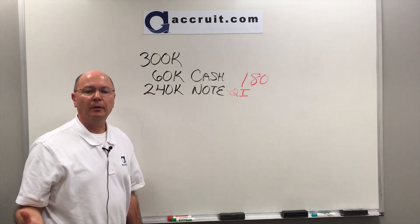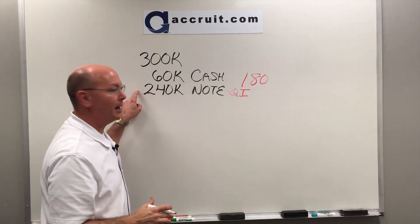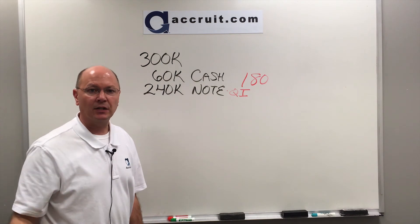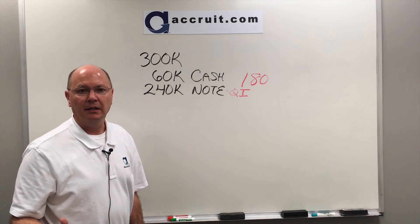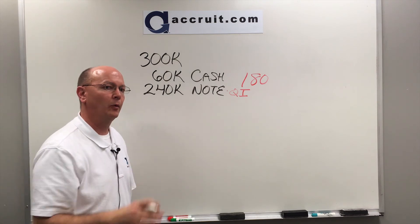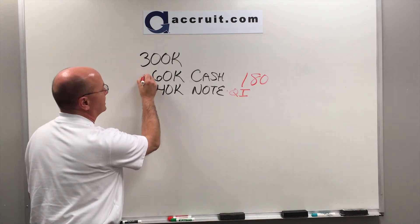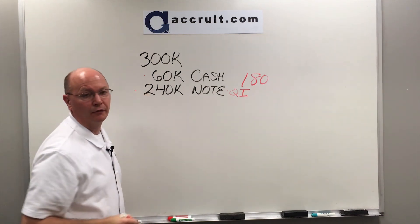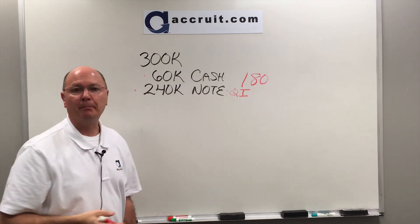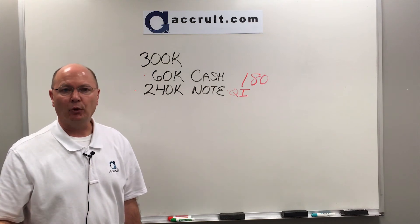Option number two: if you have a strong cash position as the seller — in other words, if you happen to have $240,000 just sitting in the bank not really earning any interest — you in effect can be the bank. You could front that $240,000 cash, much like a lender would, via wire transfer to the title company. So they have the $60,000 from the buyer plus your wire for $240,000, giving you the full $300,000 available to move forward and buy your replacement property immediately or throughout the 180-day window.